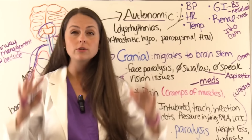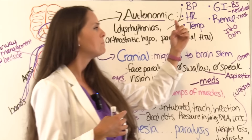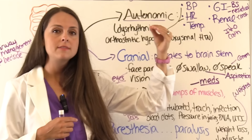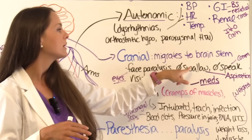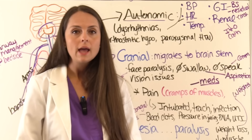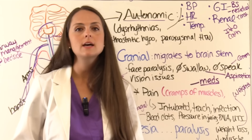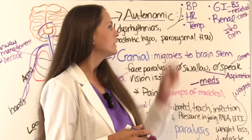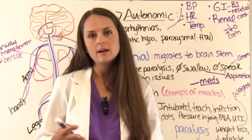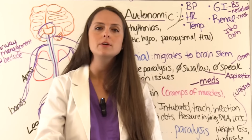Watch for constipation due to decreased gastric motility, as the nerves feeding the intestines aren't working well. Many patients have feeding tubes to maintain nutrition because swallowing is unsafe. Always listen for bowel sounds because paralytic ileus can occur due to immobility. Check gastric residuals prior to starting new feedings since food isn't moving through the intestines as fast as it should. The renal system can be affected — the urinary sphincter may not work and the patient may retain urine, so bladder scan, monitor I&Os, and they may need catheterization.